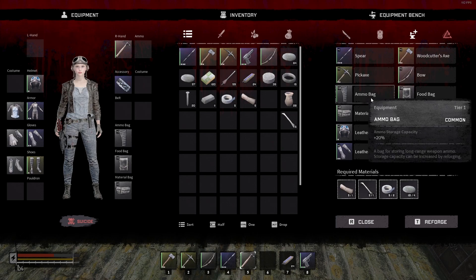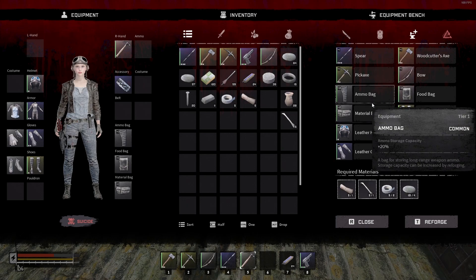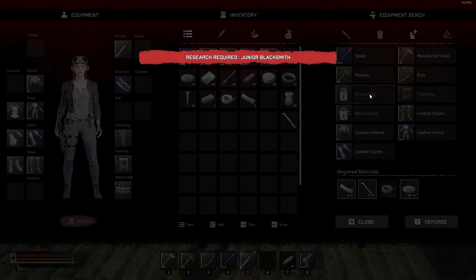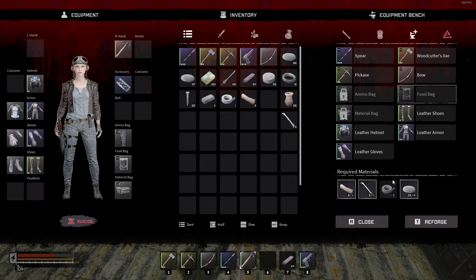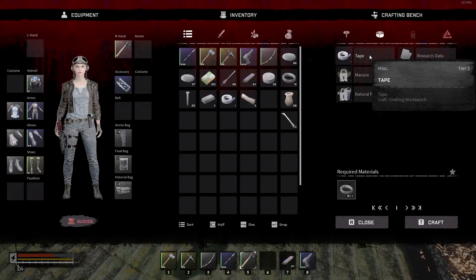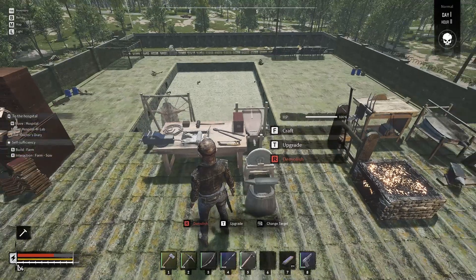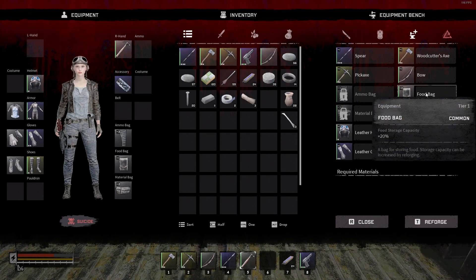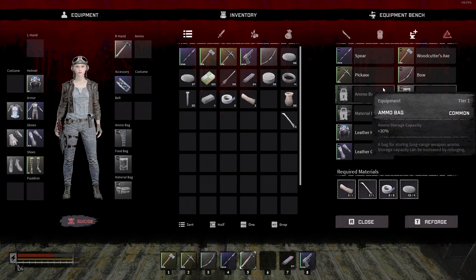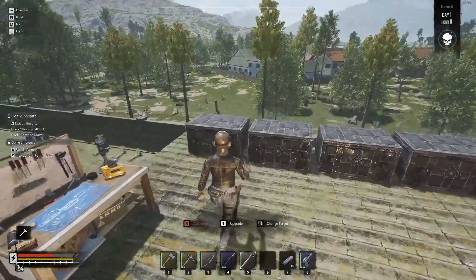We're going to upgrade the ammo bag, then the material bag — that will put us out of duct tape. To make more duct tape we just need a piece of rubber, so we'll craft one of those on this workbench. Then we come back over here and get our food bag upgraded. We're now at 30% which should allow us to loot a lot better and cleaner than we've been doing.